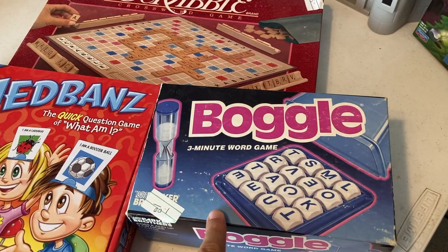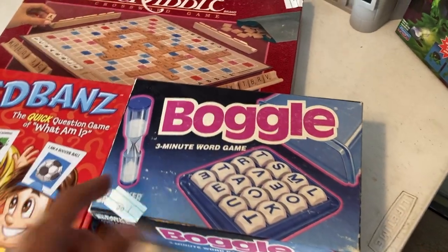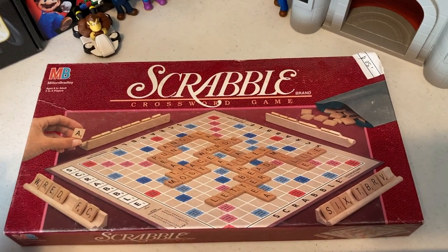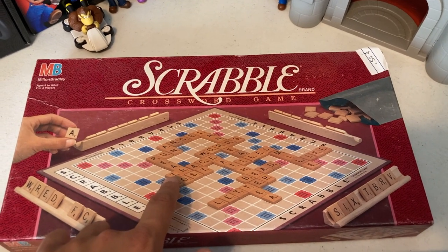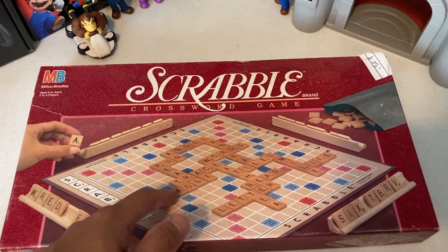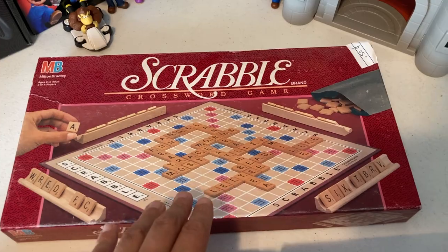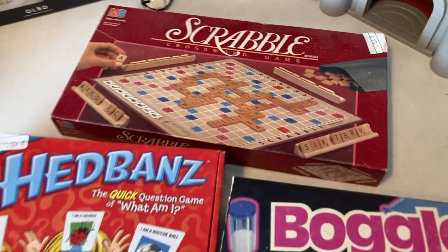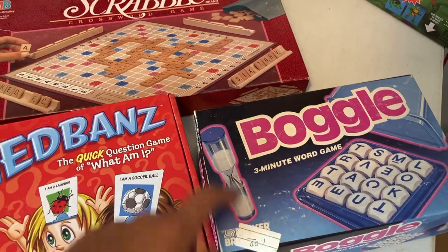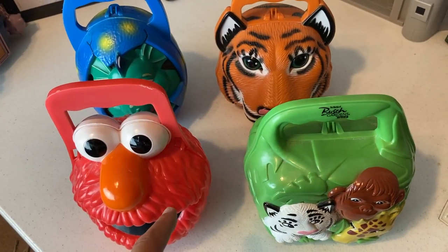I spent two dollars on some board games. I really just wanted Boggle — it caught my eye, I remember we had it when I was a kid, and for a dollar for some nostalgia, why not? Then I saw Scrabble was only fifty cents. Somewhere in the back of my brain I remember people talking about how the letters from Scrabble can have value bundled up. I don't know if that's entirely true, but fifty cents — why not? And then I got this last one just to make it an even two bucks.